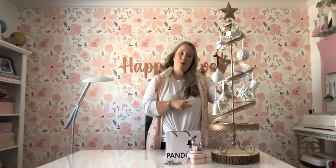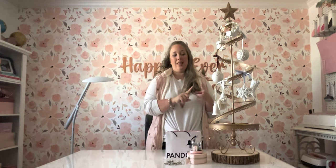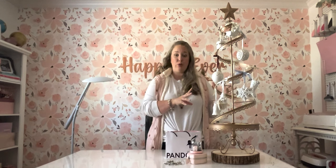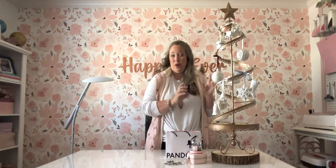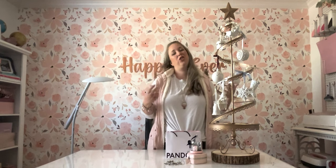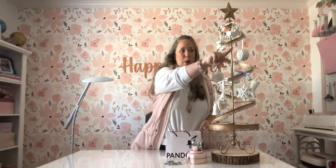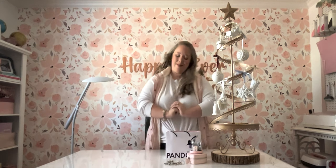I put all of my porcelain ones on this little tree. I really like that it displays them nicely and that it's kind of safe. I put it up on my dresser usually — thinking about leaving it in my office this year because I want to look at it all the time. This way feels a lot safer than putting them on my real tree, just because I have six dogs and I don't want any of these to break. It's very sturdy and keeps them safe, so I've left a spot right up front for our brand new ornament.